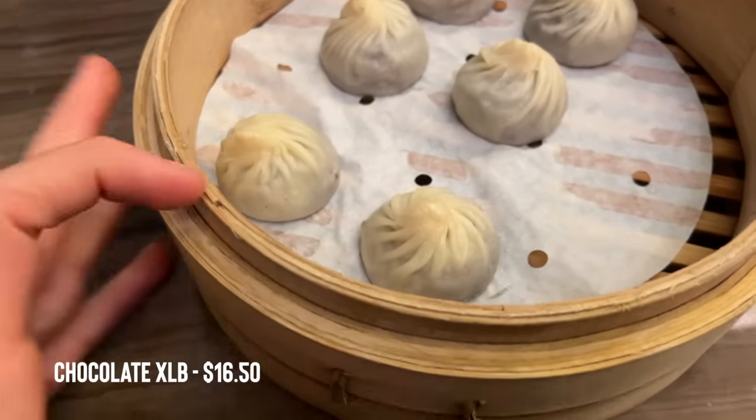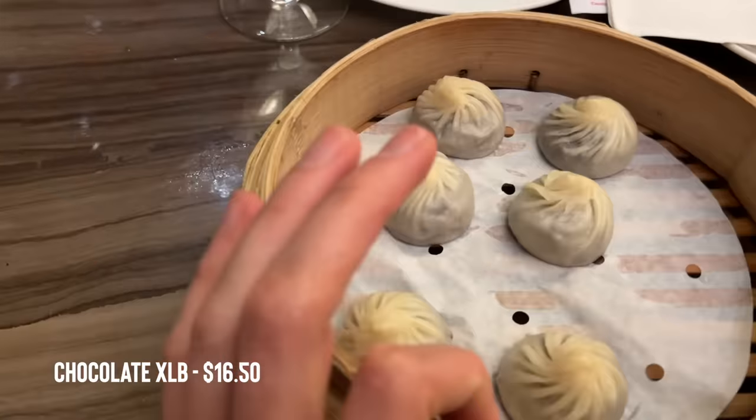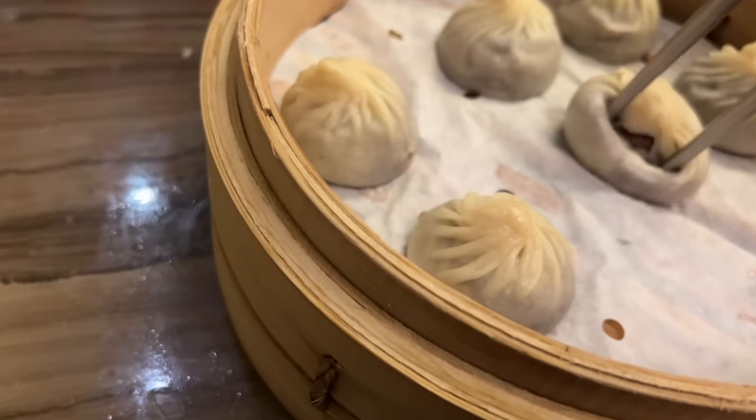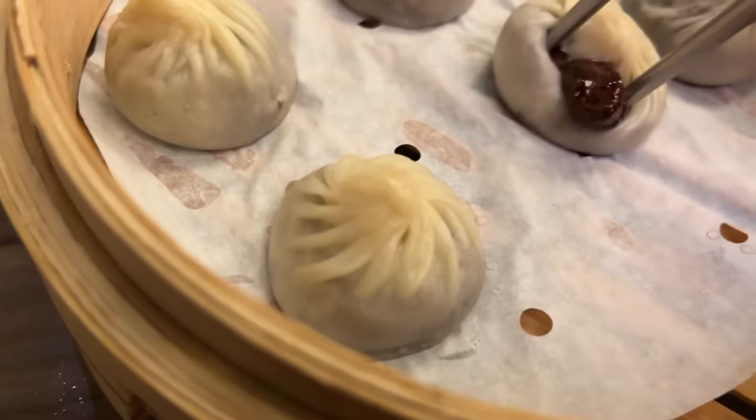Last but not least, we got the dessert: the mochi chocolate xiao long bao. This is my first time having these. It's almost like dark chocolate but has a really good taste, and the mochi kind of balances it out and makes it a little more milky. They are so good.